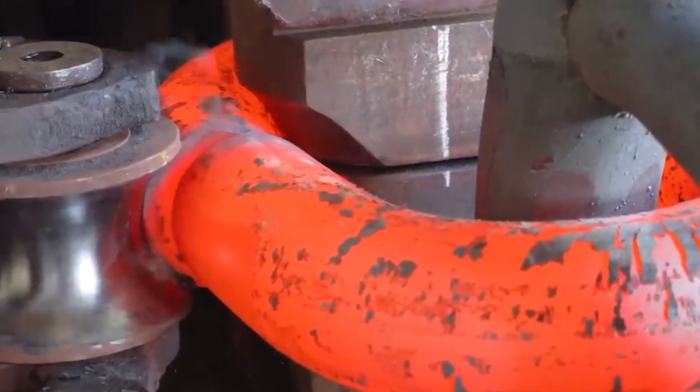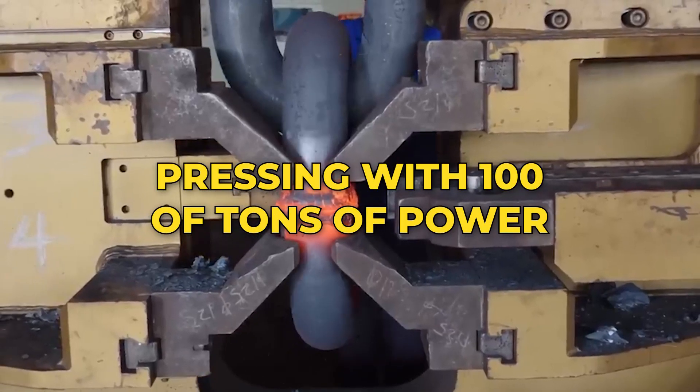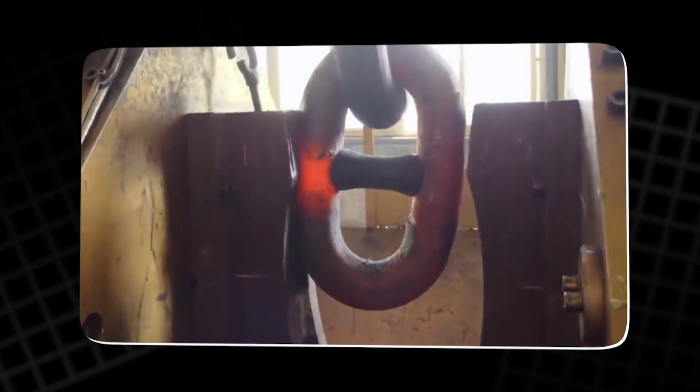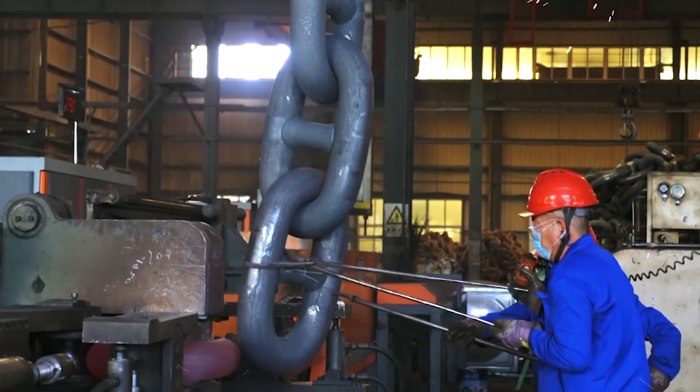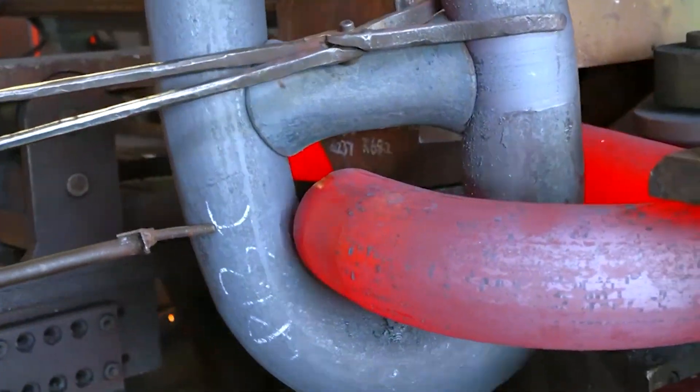Its pistons squeeze the open ends of the new link until they meet, pressing with hundreds of tons of power. The steel yields, the gap closes, and the link becomes a single unbroken loop. But it isn't complete. The two ends must become one continuous piece of metal, fused at the molecular level.